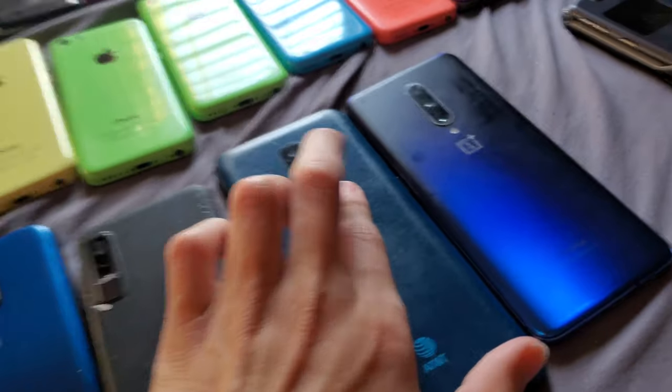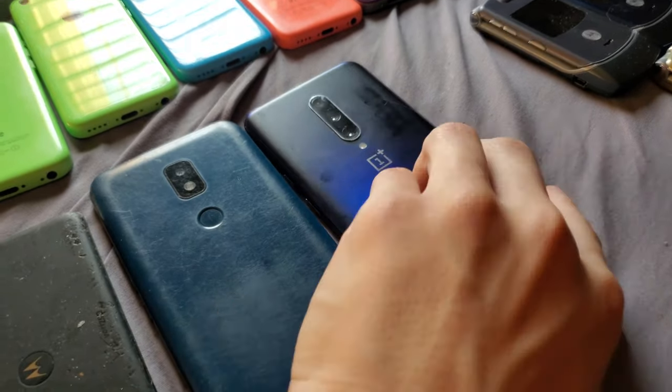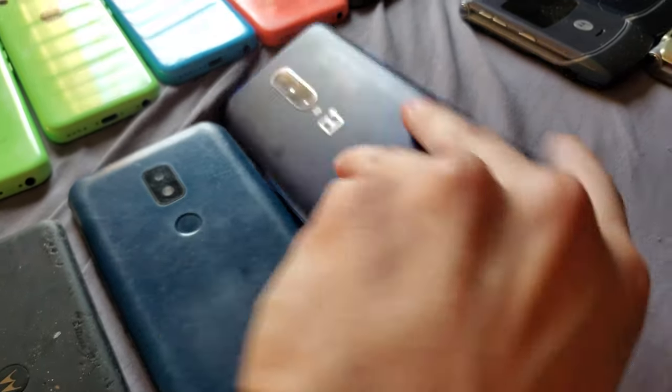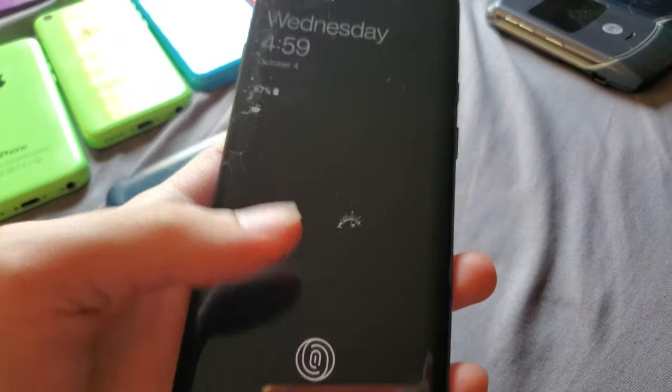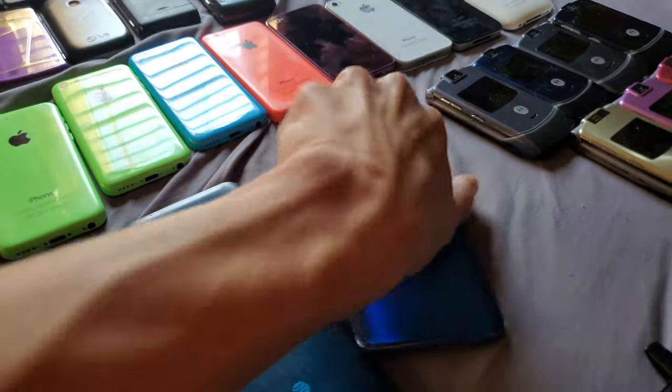I got this AT&T Motivate 2 from a target bin run with my friend. I have a OnePlus 7 Pro in Nebula Blue — it's 256 gigabytes. I use this as my gaming phone and my favorite feature is the pop-up camera.